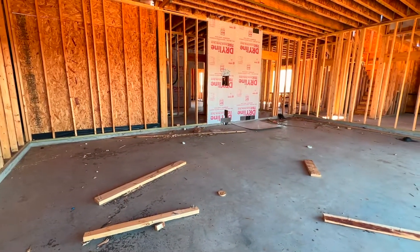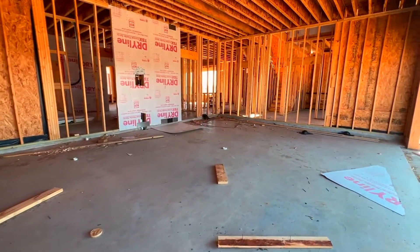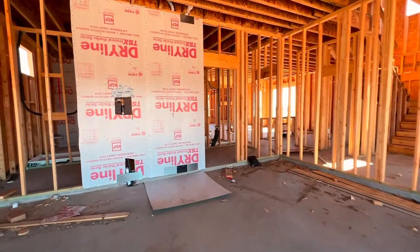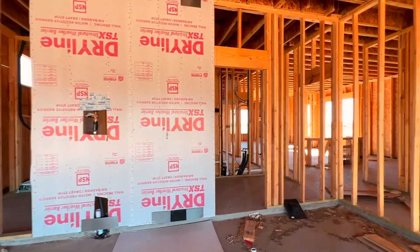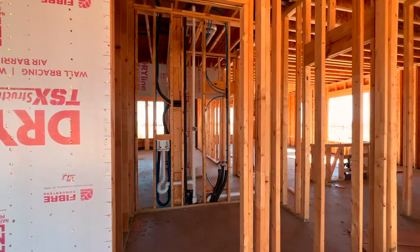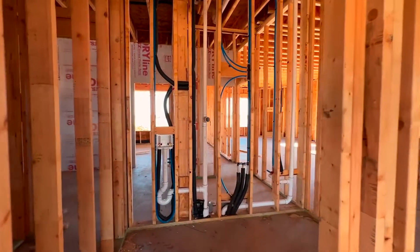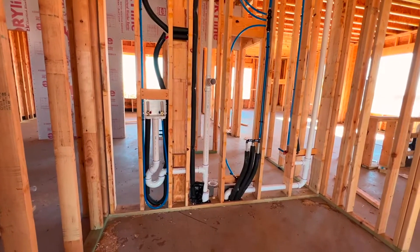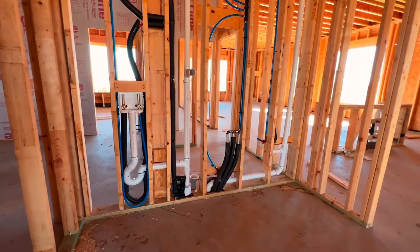I'm in the three-car garage now — this is a full three-car side-by-side garage. You can see the plumbing they've done. The electrical — I'm not seeing any wires yet, so that still needs to be done. The HVAC system is in the process of being delivered; they've got little pieces of it here so far.